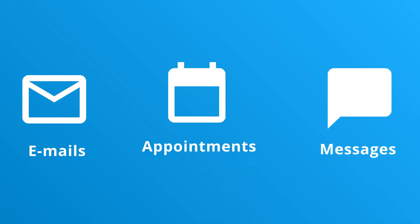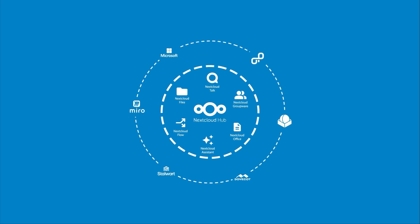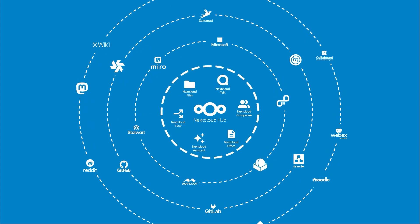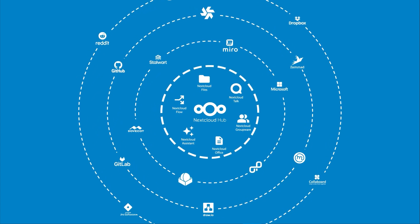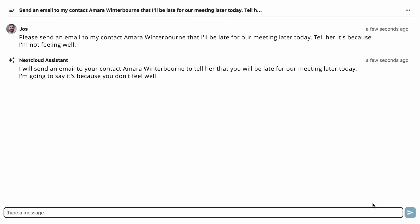The assistant can work with data and take action within Nextcloud, but also with external applications and web services. Use a few simple words to describe what you're trying to achieve, and the assistant magically accomplishes all of these tasks on your behalf. Let's see what that looks like in action — let's start by asking the assistant to send an email to a colleague.